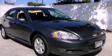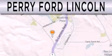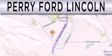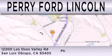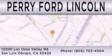Call now to find out how you can own this breathtaking automobile. Perry Ford Lincoln is dedicated to doing everything possible to ensure that the experience you have selecting your next vehicle is as pleasant as possible. We're located at 12200 Los Osos Valley Road in San Luis Obispo. Thank you.